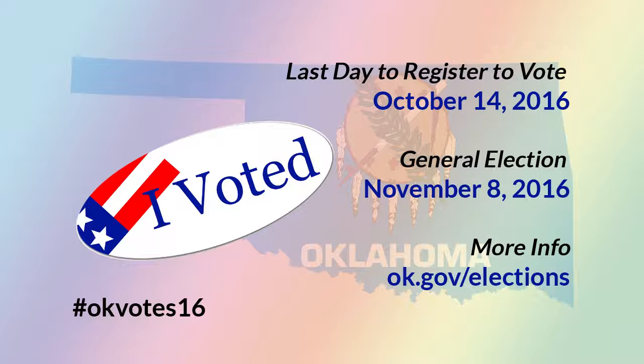So how do you vote? On election day — the general election is on November 8th, 2016 — you're going to head down to your polling location. If you don't know where that is, just contact your county elections board, or you can look it up with the online voter tool at ok.gov/elections.